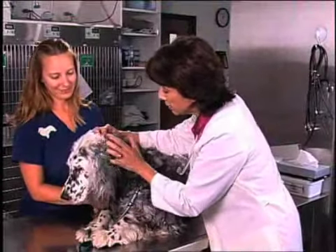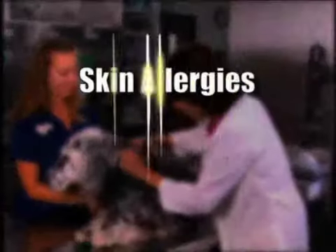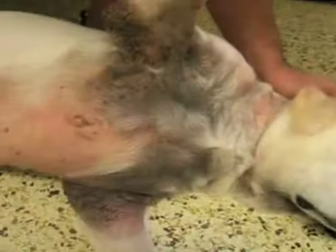Every year, millions of people and their pets visit veterinarians for skin allergies, dry patches, and irritation that are painful for dogs and may even lead to hair loss.